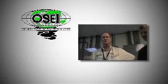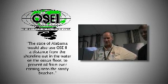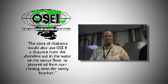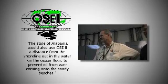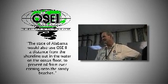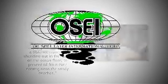Once Mr. Freeman had seen how OSE-2 lifts the oil up, he stated that the state of Alabama would also use OSE-2 at a distance from the shoreline out in the water on the ocean floor, to prevent oil from ever coming onto the sandy beaches. Mr. Freeman was very satisfied with the result of OSE-2's ability to start the remediation process on BP's oil with dispersants.